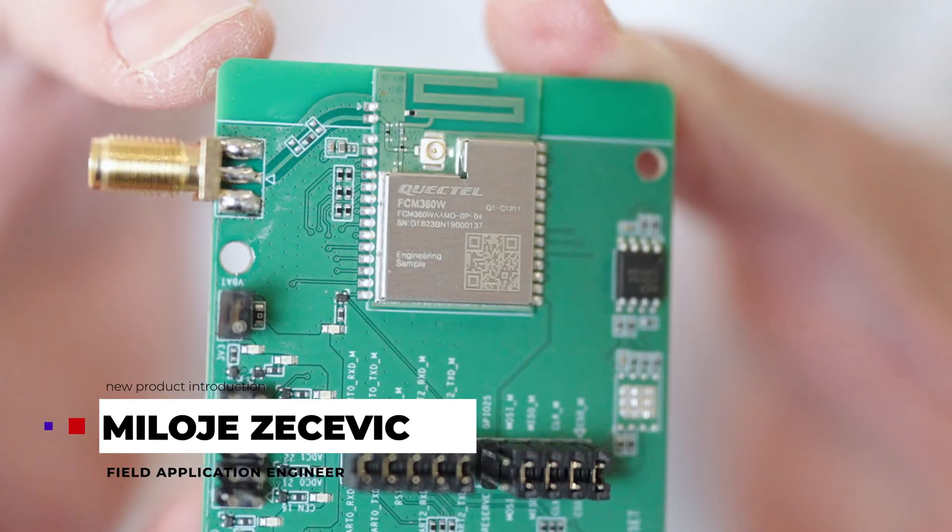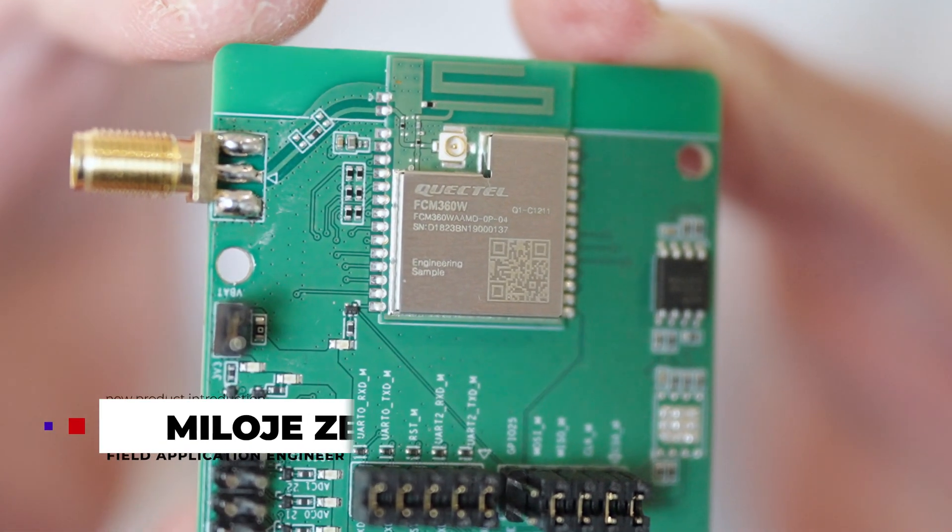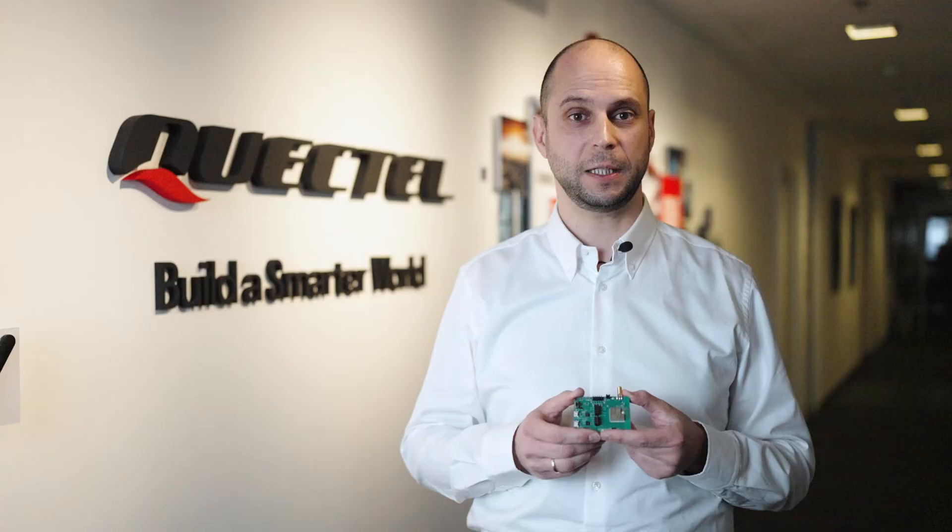Hi, I am Miloje Zečević, Field Application Engineer at Quactel, and I am pleased to tell you about our new FCM360W Wi-Fi 6 and Bluetooth 5.1 module. Quactel FCM360W is a cutting-edge MCU, Wi-Fi and Bluetooth module in a compact LCC form factor, which optimizes costs and makes it suitable for a diverse range of designs.